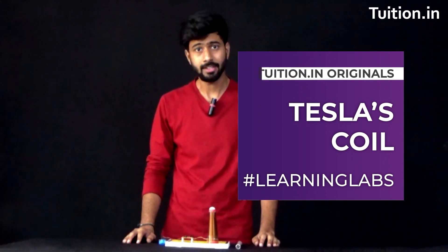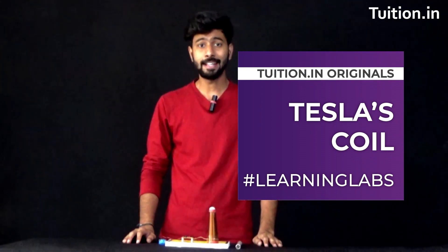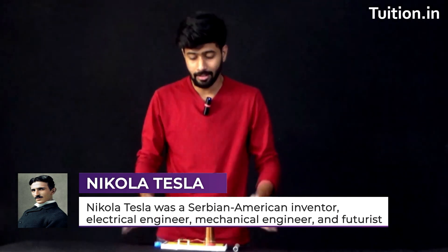So this is Tesla's coil. It was invented by Tesla in the year 1891. Tesla was one of the most intelligent human beings to have ever been born and this was one of the most powerful inventions of all time. While there were other scientists who were busy with wireless communication, Tesla was more interested in providing wireless electricity to the world, and he indeed did that through this Tesla coil.